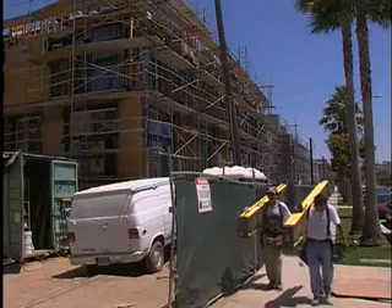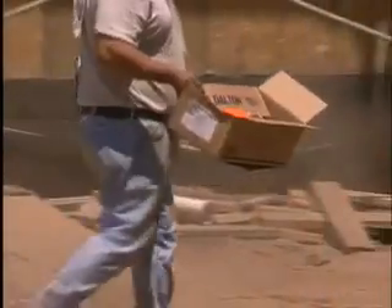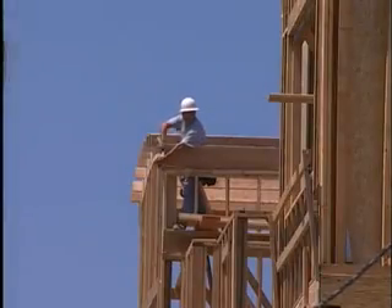Construction is a labor-intensive and time-consuming process, but not for too much longer if one scientist can perfect a whole new way of building a house using a single robot. Construction — it's a messy, costly, time-consuming affair, and it's completely necessary. A lot of this has to be done, but it is so noisy.